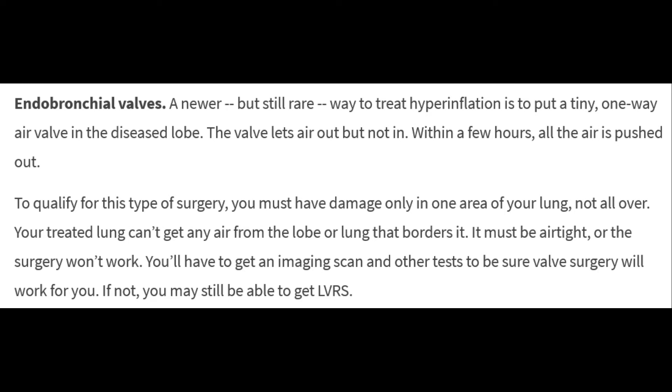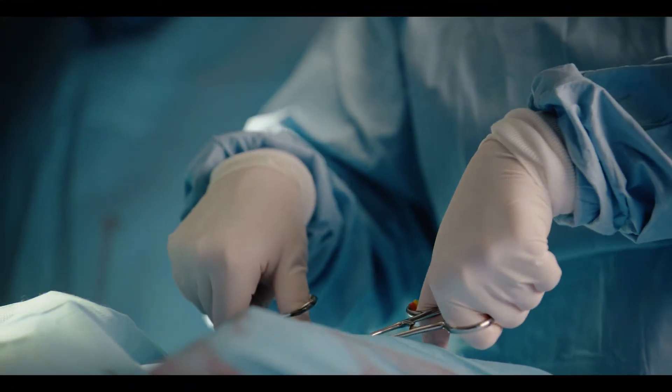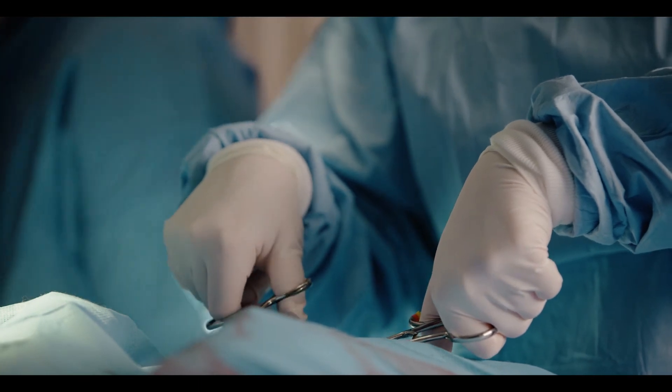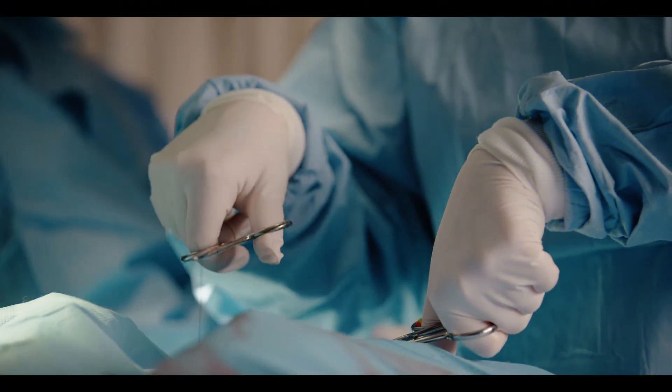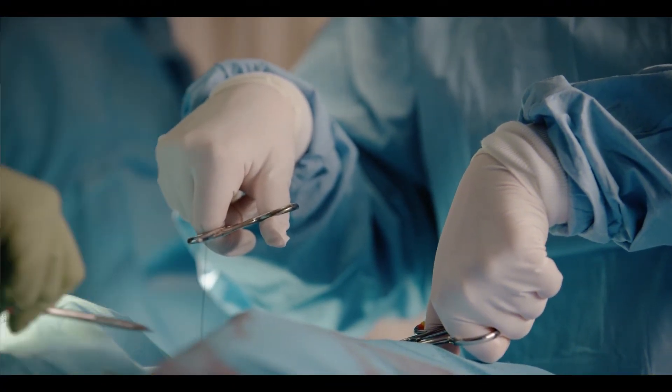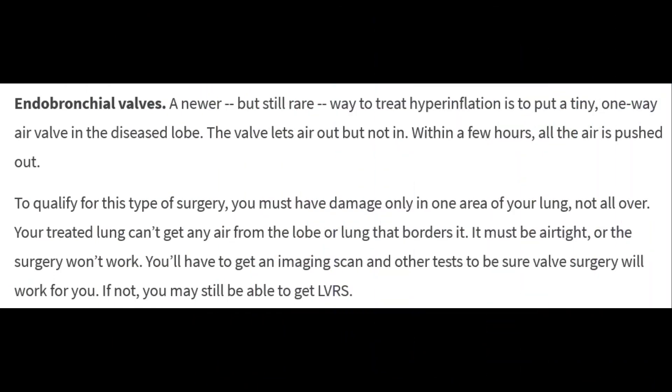Three: endobronchial valves. A newer but still rare way to treat hyperinflation is to put a tiny one-way air valve in the diseased lobe. The valve lets air out but not in; within a few hours, all the air is pushed out. To qualify, you must have damage only in one area of your lung, not all over. Your treated lung can't get any air from the bordering lobe or lung — it must be airtight — or the surgery won't work. You'll need imaging scans and other tests to confirm eligibility.